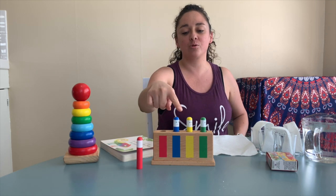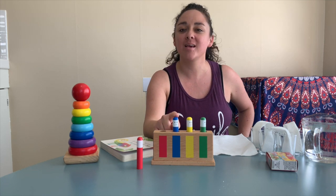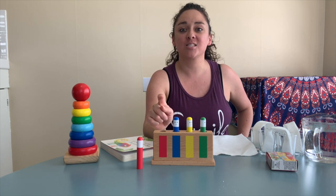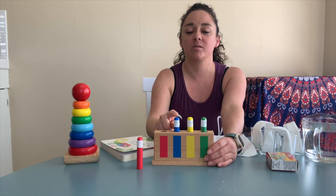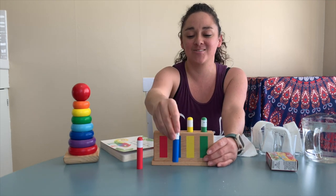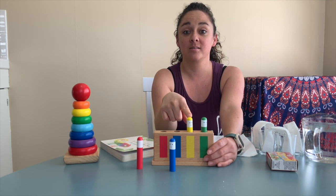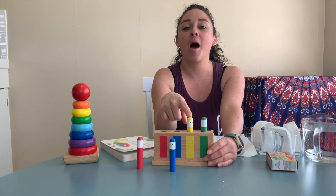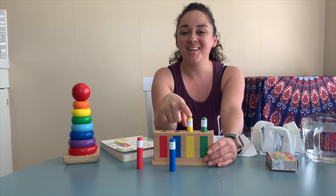El rojo. Okay, now do you know what this color is in Spanish? Azul. Can you say it with me? Amarillo. We're going to make it jump again. Uno, dos, tres.